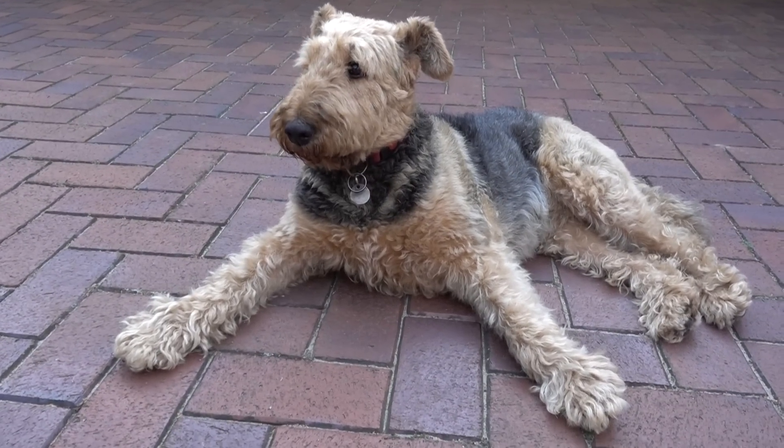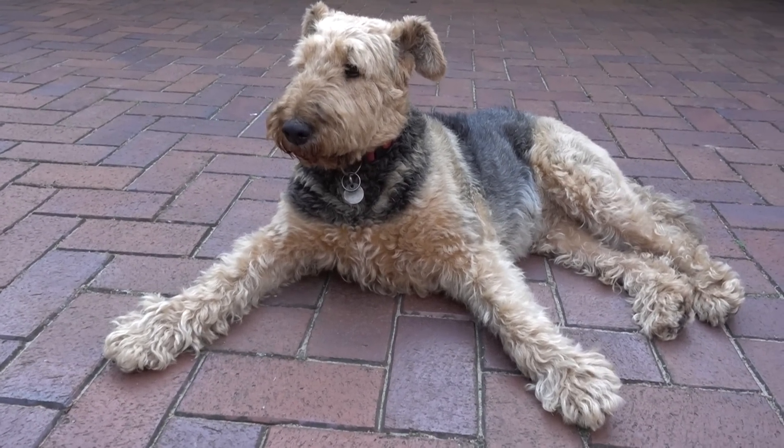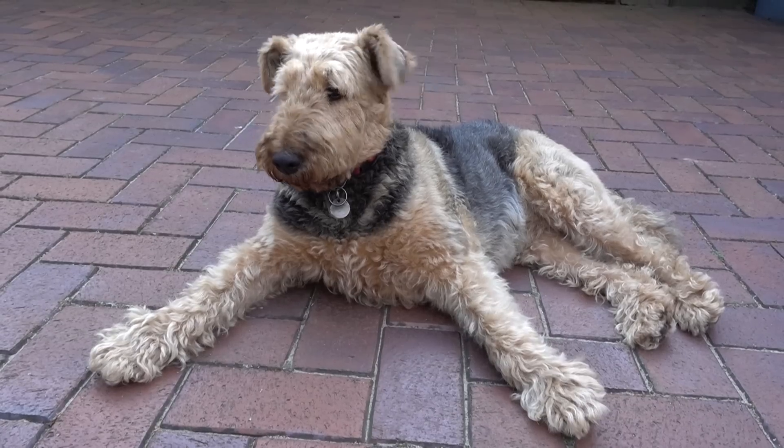Ich bin so schön, ich bin Shari, das Hundemodel. Shari, wo ist die Katze?